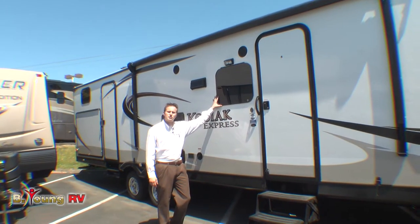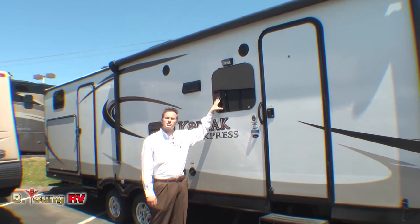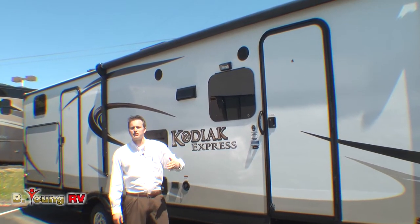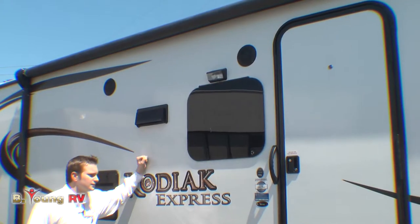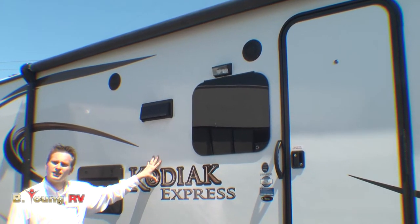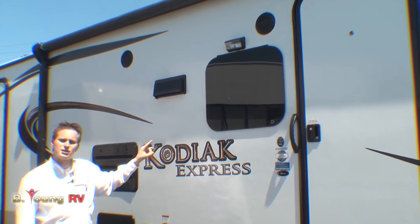Dutchman uses frameless windows with 90% UV protection and an extremely dark tint — very easy for you to see out, extremely hard for people to see in. If you notice how hard that sounds, you have five-sided laminated bonded walls all the way around this coach.